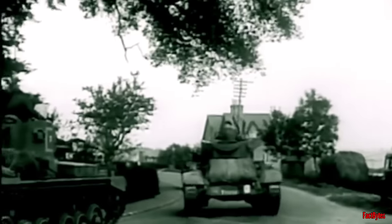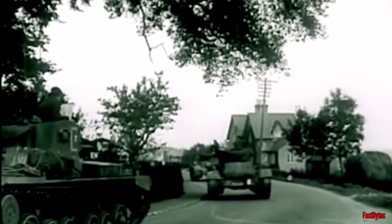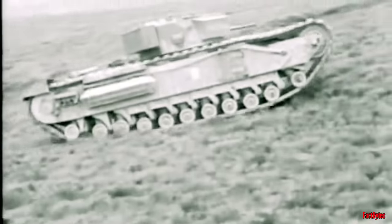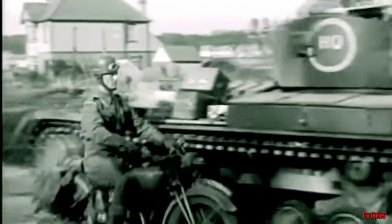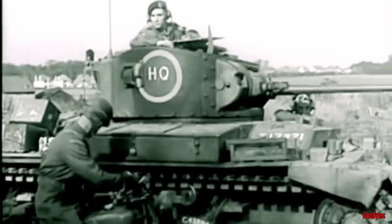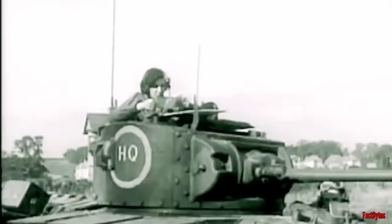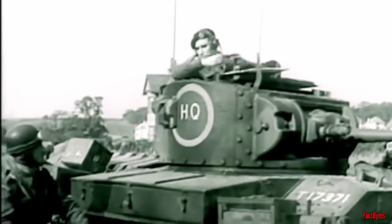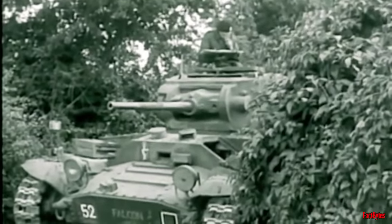Despite the setbacks, the British military persisted in their efforts to develop a more capable tank. Notable among these endeavors were the Valentine and Churchill tanks, both of which were built on the interior and chassis framework of the experimental A10 model. While the Valentine was known for its stability and reliability, its small size left it vulnerable to being outmatched by the latest German tanks.